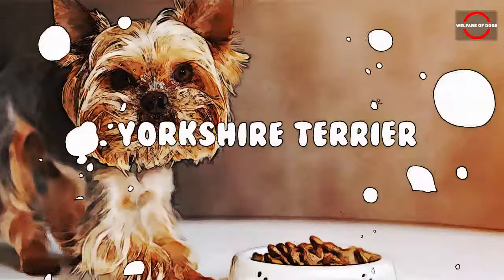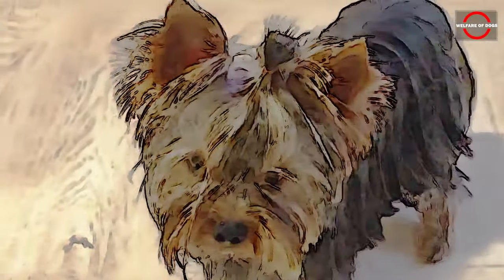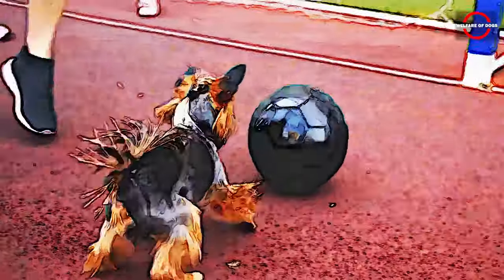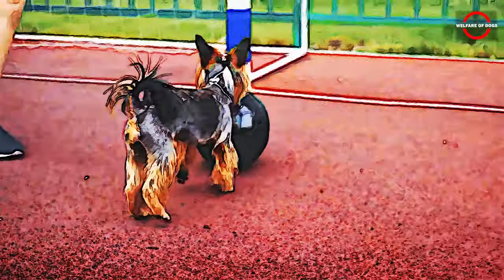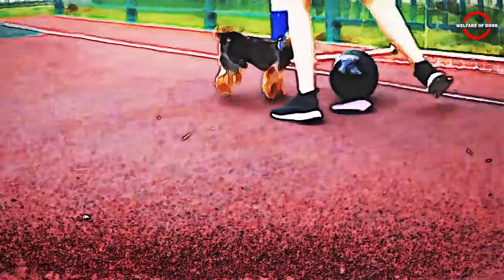Number 9: Yorkshire Terrier. Despite their small size, Yorkshire Terriers are big on personality. Highly adaptable, these dogs, affectionately known as Yorkies, make wonderful companions for seniors and retirees residing in apartments or senior housing facilities. While they don't require extensive space to frolic, Yorkies thrive on attention. This characteristic makes them particularly well-suited for the elderly, who often spend the majority of their time at home.